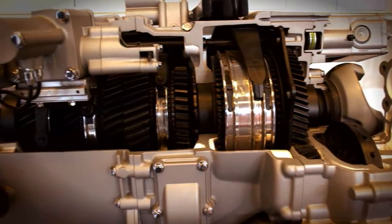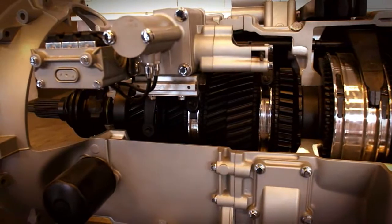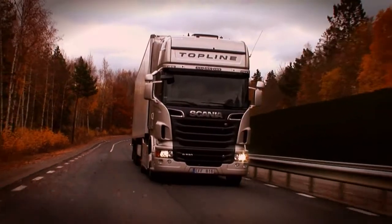The cooperation with Shell that we have brings a lot of knowledge to our development process. We are not chemists, we don't develop oils, we develop the components and we need the cooperation. We are developing the right formulation of the transmission oil to gain both fuel efficiency and durability that the customer is needing.